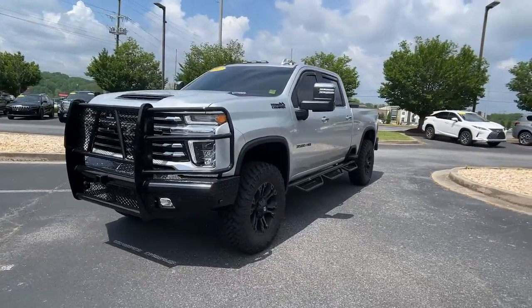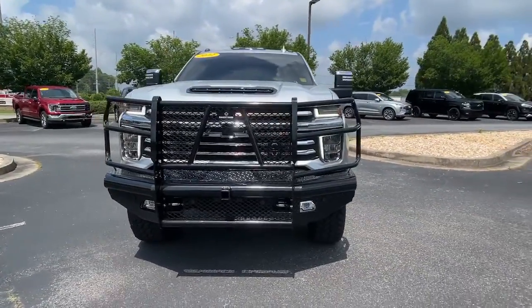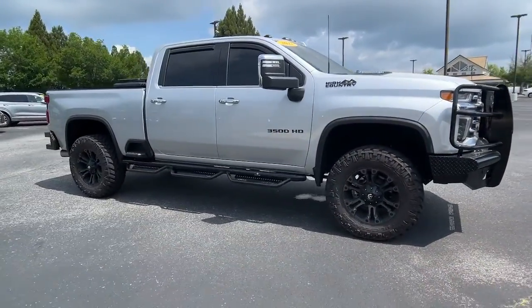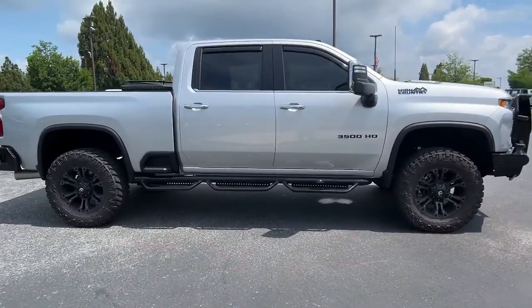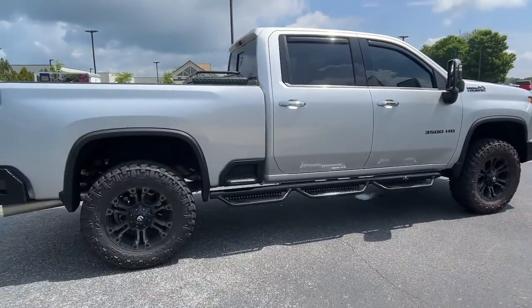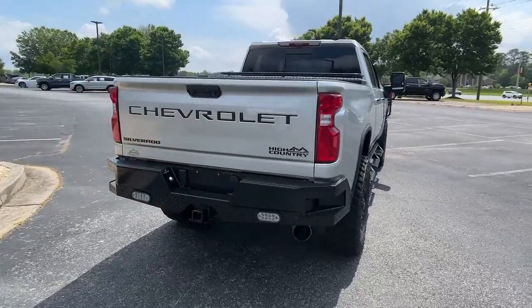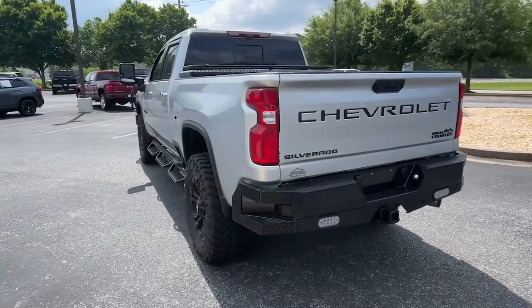Introducing the 2022 Chevrolet Silverado HD. With less than 5,000 miles on the odometer, this vehicle stands out from the rest. The all-new Silverado delivers smart technology, advanced safety features, improvements in bed and cargo design, and a refined level of comfort.